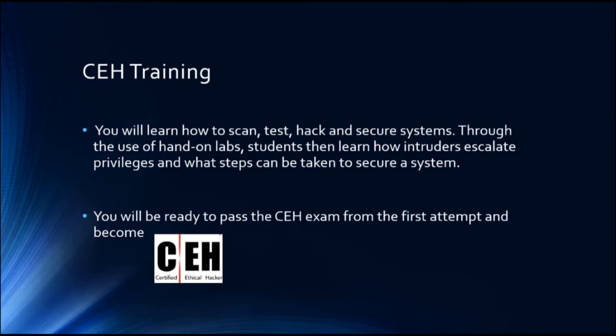This will be done through the use of hands-on labs. Everything we explain will be tested in a lab, and we're going to share this lab with you so you can download it and practice while we are doing that. It's not just watching the video — you will be doing it yourself step by step. Students will also learn how intruders escalate their privileges and what steps can be taken to secure a system.